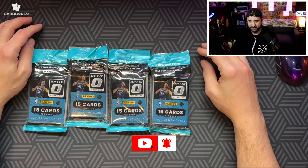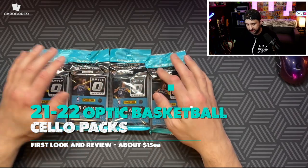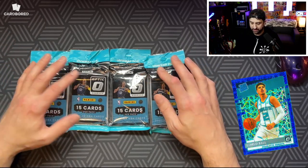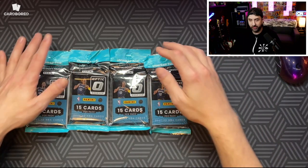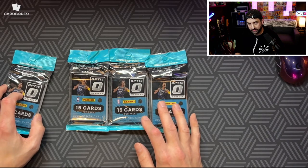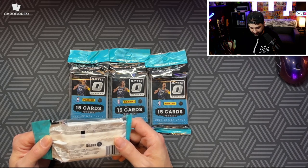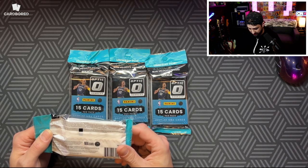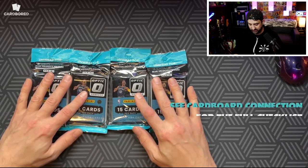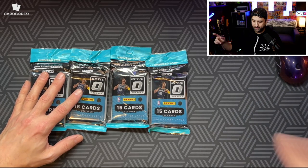What is up? Back again. Excited today — Optic cello packs, one of my favorites. I ripped a whole box last year trying to get the Mellow blue velocity and I never hit that. I ended up buying it though, so I'm stoked to have that card. Got a good deal on it. 21-22 Optic cello packs — they're really good, I think. You get a lot of numbered cards from 39 to 25. You can get autos, and obviously the blue velocities.